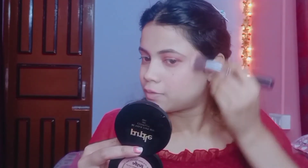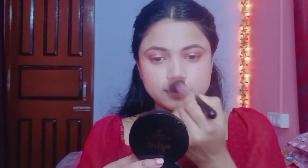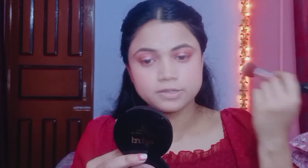Now I'll apply blush using a rosy pinky shade on my cheeks, a little on the nose, and a little on the chin. This blush and palette is very versatile — you can use it for eye makeup, highlight, and blush. I'm also applying the shimmery shade for a natural subtle highlight.